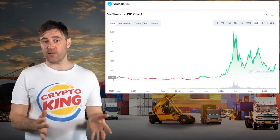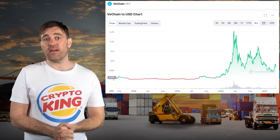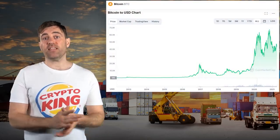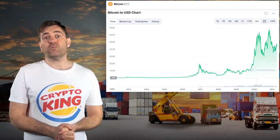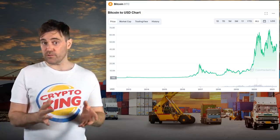As amazing as all of VeChain's developments, updates, announcements, and partnerships have been, VET has been having a hard time as far as price goes. This is for a few reasons. For starters, BTC is still recovering from its November crash, and as an altcoin, VET is highly correlated to BTC. VET is in roughly the same territory as most other altcoins for the time being.